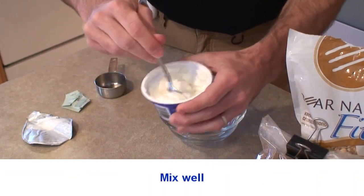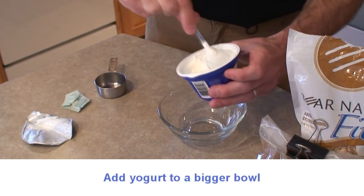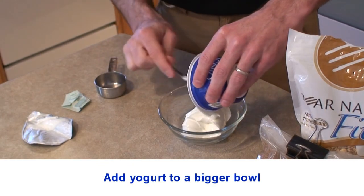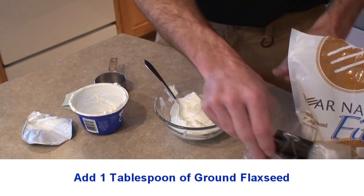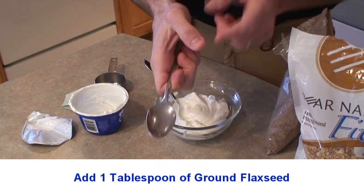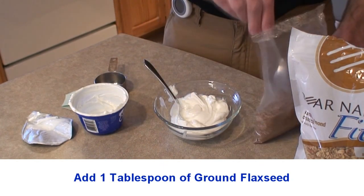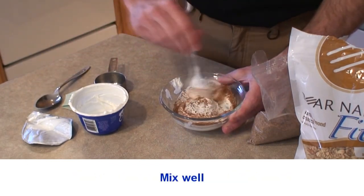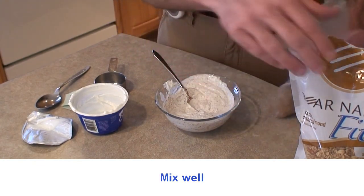Go ahead and dump a packet of stevia into the plain yogurt and mix it up really well before you dump it into the bowl. Once you feel like the stevia is mixed in well, go ahead and dump the entire container of yogurt into your bowl. Next, add the ground flax seed — it'll be easier to stir in now. Use your thumb from the tip to its first joint to estimate about a tablespoon, sprinkle it in, and then mix it into the yogurt before adding anything else.